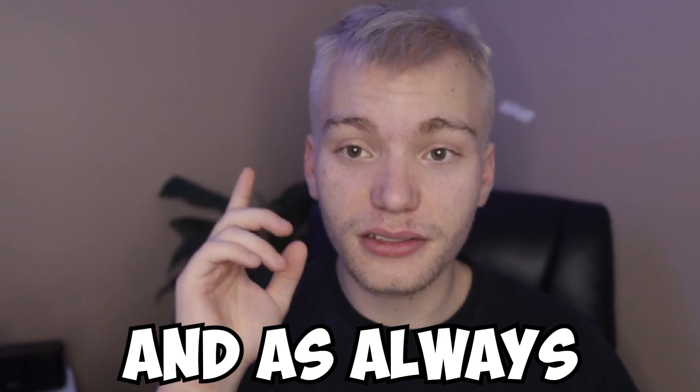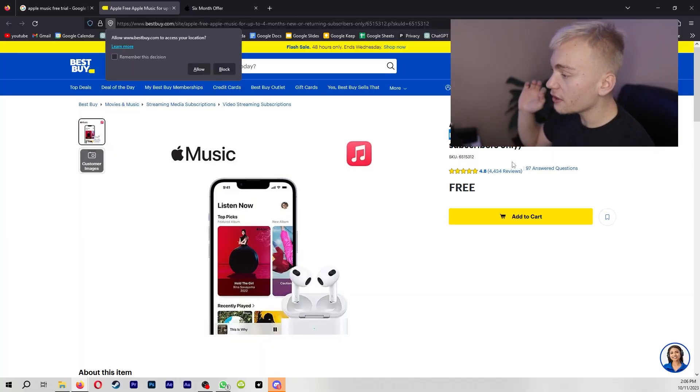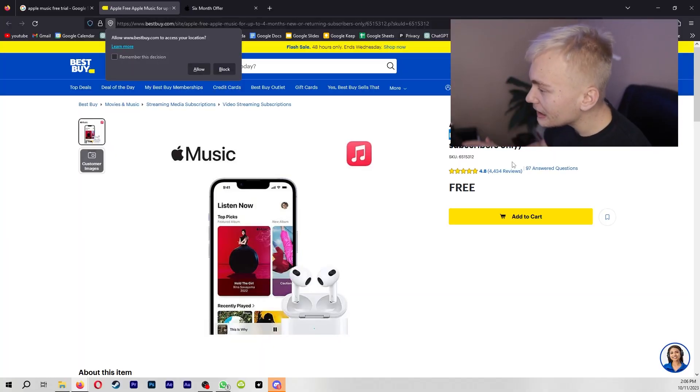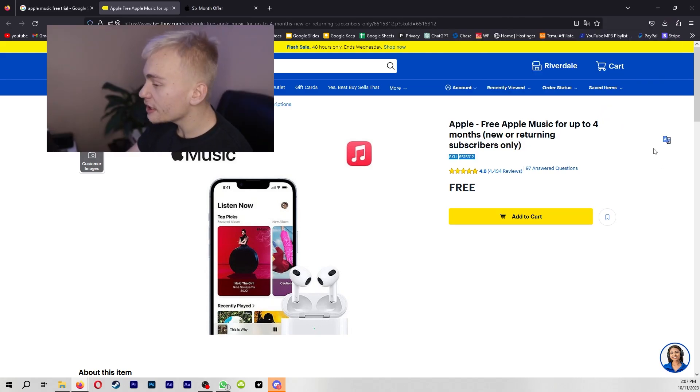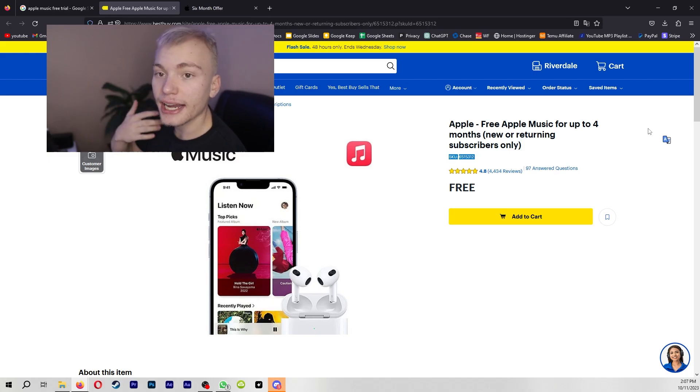As always, hope you have a good day. One of the first methods of getting completely free Apple Music is going ahead and navigating over to Best Buy. You're going to add to cart the free four months of Apple Music option. As you guys can see right here, you can get up to four months of completely free Apple Music, provided that you've either bought a pair of AirPods recently or HomePods.